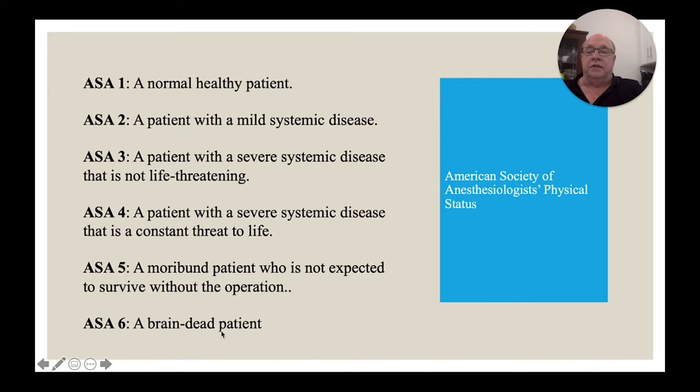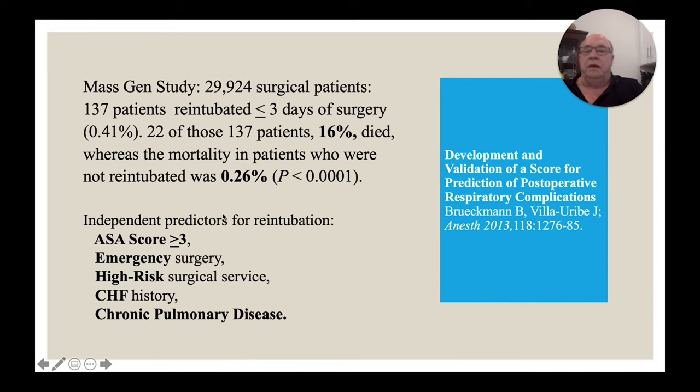Another study out of Mass General looked at almost 30,000 surgical patients. Only 137 of them — 0.41 percent — were re-intubated within three days of surgery, representing the extreme form of respiratory compromise. Of those 137, only 22 died, or 16 percent. Of the remaining approximately 29,890 patients who were not re-intubated, their mortality was only 0.26 percent versus the 16 percent — a significant difference.